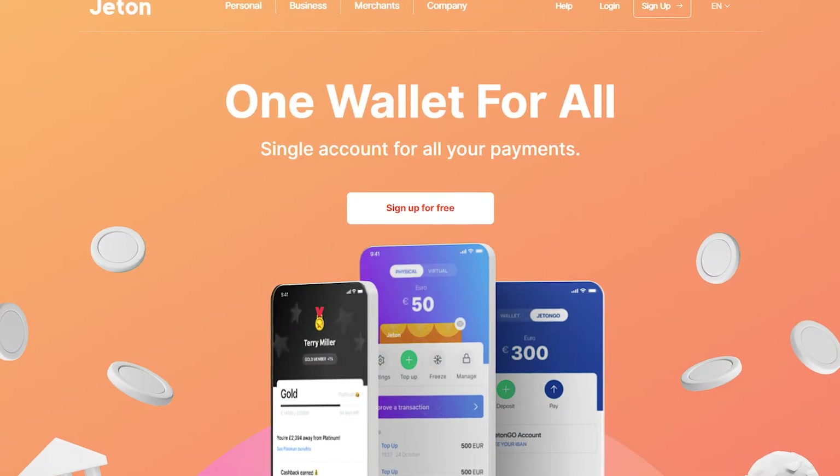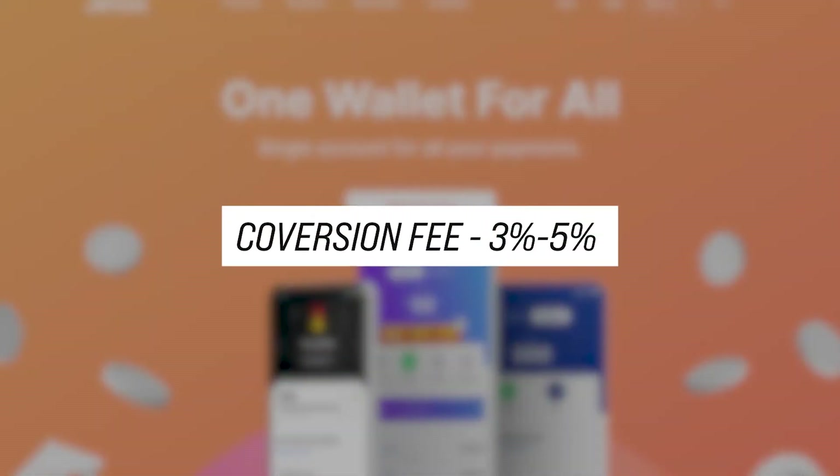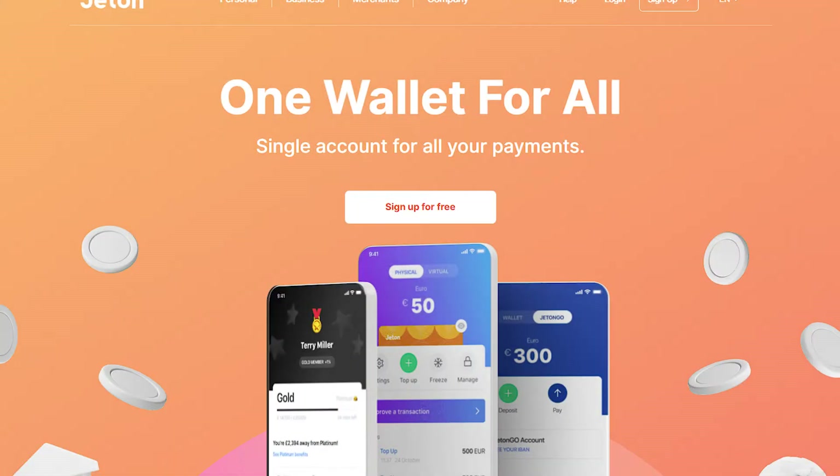Note that paying with the card in a currency different from your account's currency will result in a loss of 3 to 5%. These cards are sent to clients only within the EU and the UK.